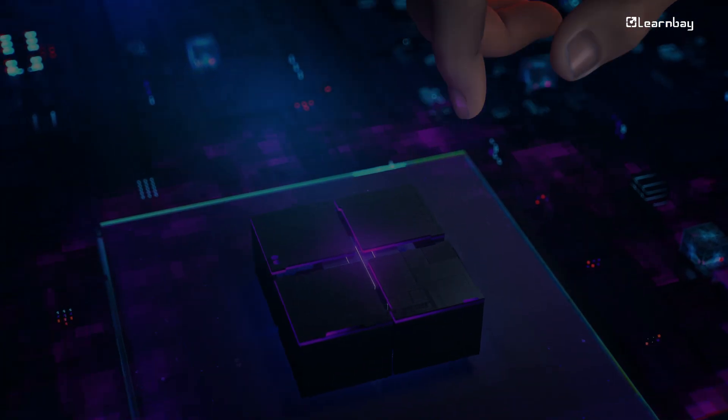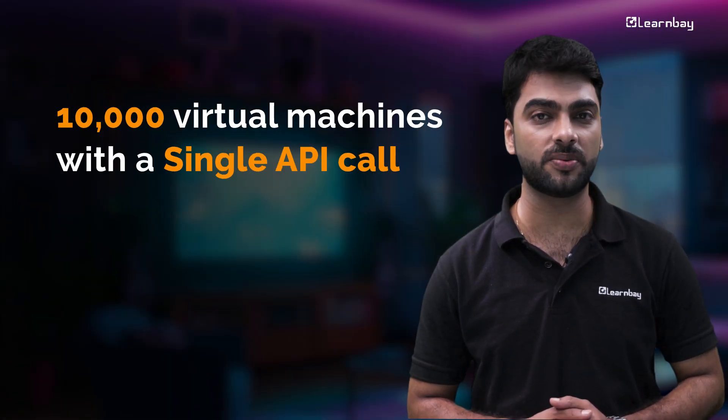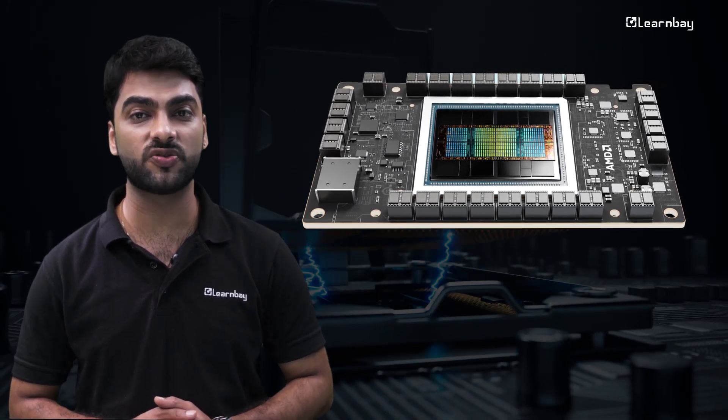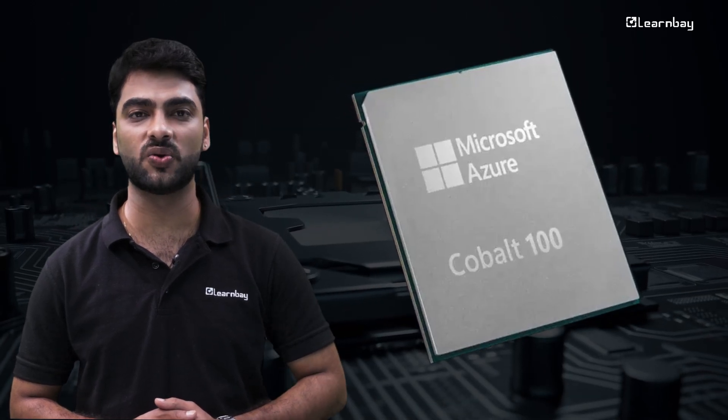For those managing large-scale deployments, Microsoft is introducing the Azure Compute Fleet service. Simplify provisioning and manage up to 10,000 virtual machines with a single API call. Plus, explore the new Azure NDMI300X V5 and Cobalt 100 ARM-based VMs for specialized workloads.